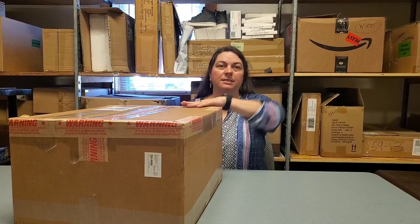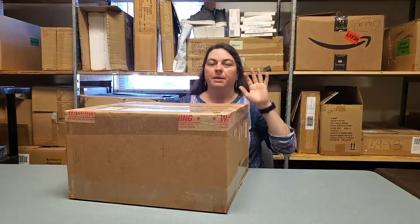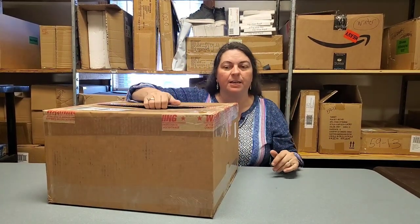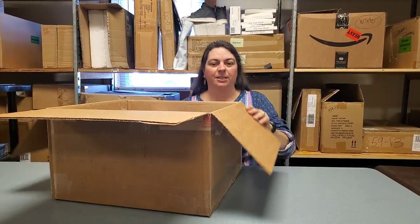We actually have this box and a whole other one, so we're going to spread the unboxings. This one is supposed to have 150 items in it. We're going to spread the unboxings out into four separate videos, and we're going to unbox about 75 of the items right now. Let's look at the goodies.